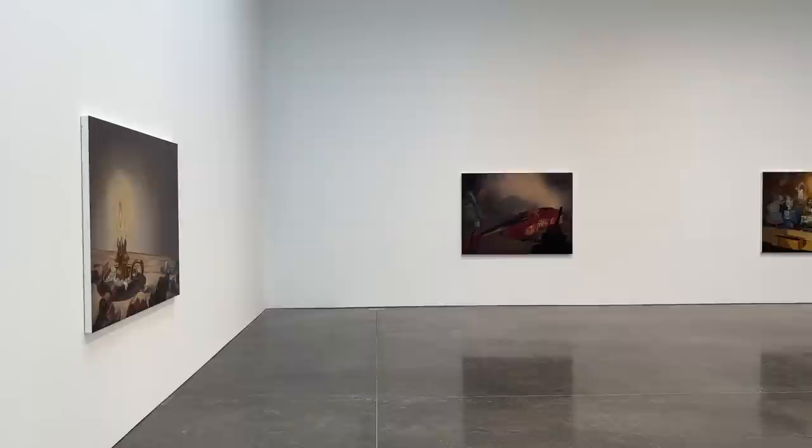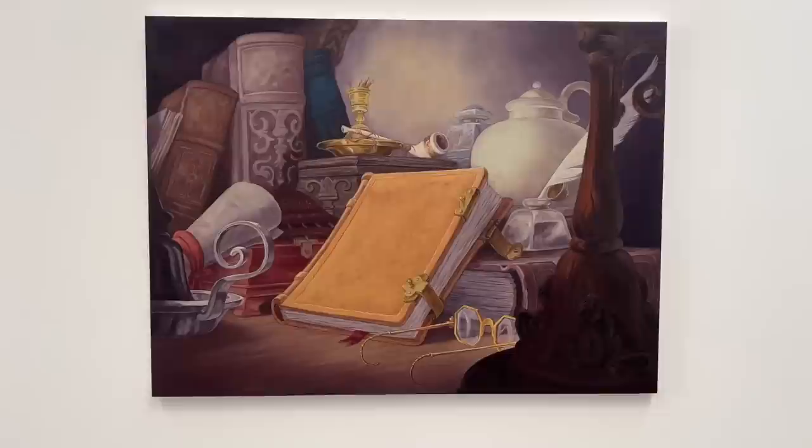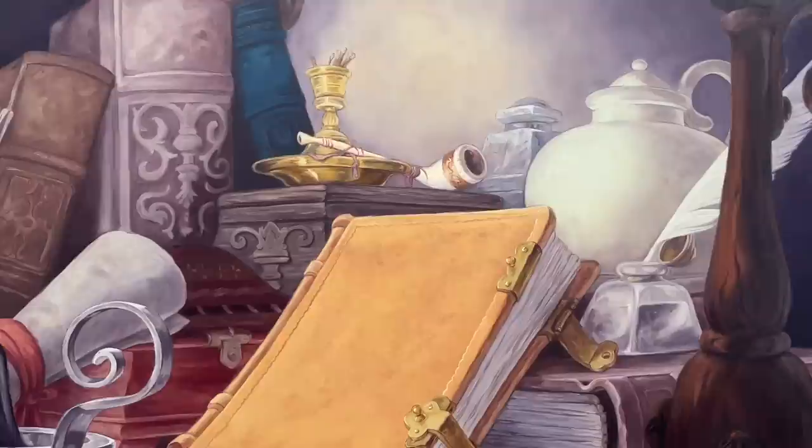This room is the second part of the exhibit and it features works from his Woodworking series. All of these were inspired by Disney's Pinocchio. This has a direct reference to Kolin's family, particularly his father, who was a self-taught woodcarver. He also created these little wooden sculptures that you'll see sitting next to some of the paintings.